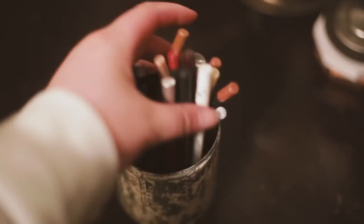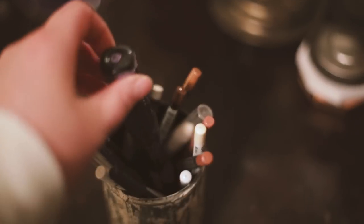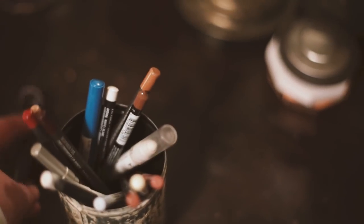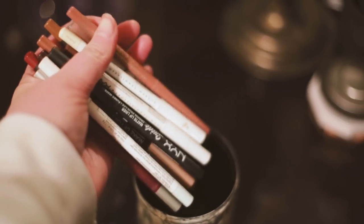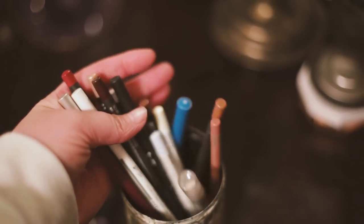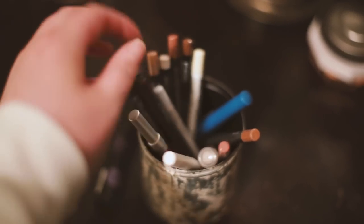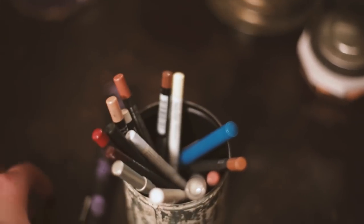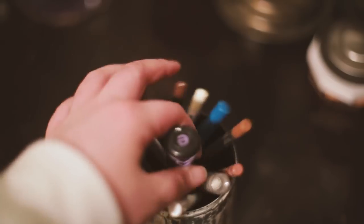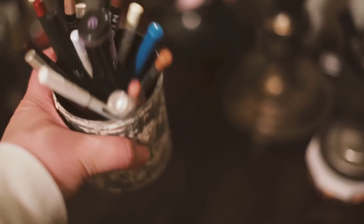Now on to the many candle holders I've repurposed. These hold all my lip and eye pencils — I don't own a ton honestly and could get rid of some, but all pencils go in here. I've got some old MAC ones, some Makeup Forever ones, an Urban Decay pencil, NYX — mostly NYX honestly — and then my other mascara. I repurpose candle holders all the time.